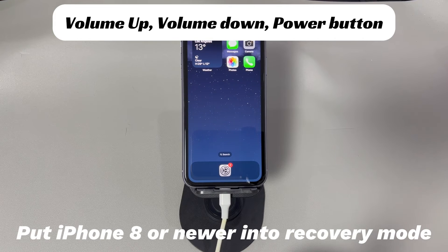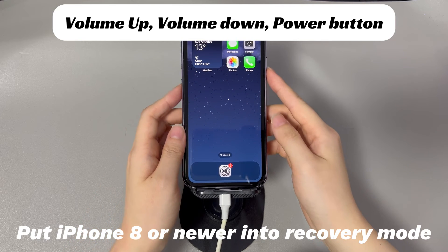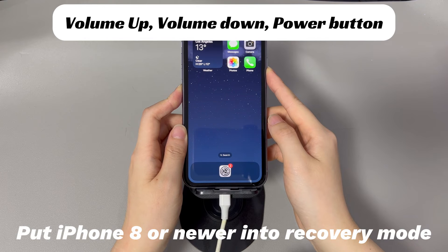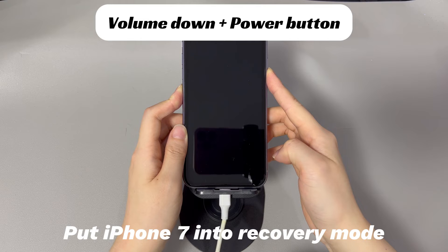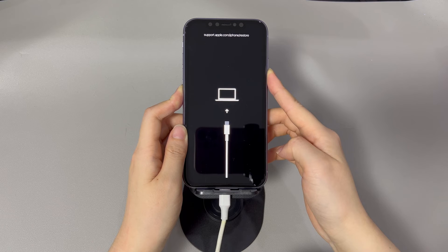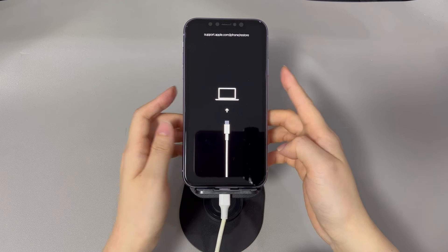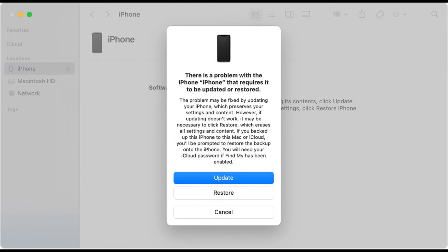For iPhone 8 and later models: press and quickly release the volume up button, then press and quickly release the volume down button, and finally press and hold the side button until the recovery mode screen appears. For iPhone 7 and 7 Plus: press and hold the volume down button and the side button simultaneously until the recovery mode screen appears. For iPhone 6s and earlier models: press and hold the home button and the side or top button simultaneously until the recovery mode screen appears. Once your iPhone is in recovery mode, iTunes or Finder will detect it and prompt you to update or restore your device — choose the update option to download and install the latest available iOS version.